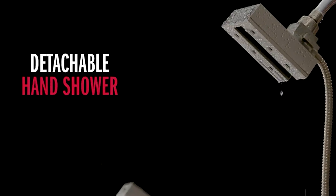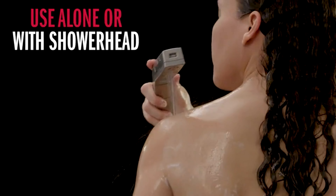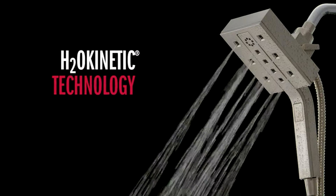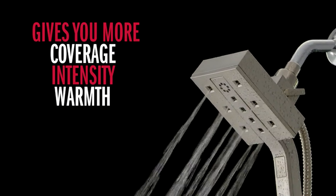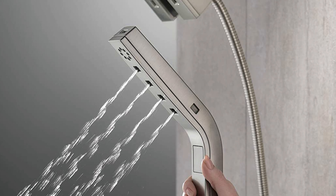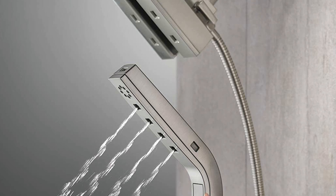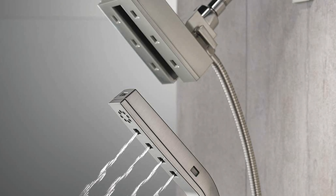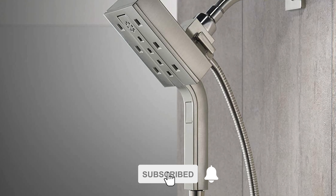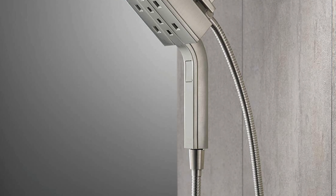This shower head uses advanced technology to deliver the best water pressure possible, giving you 3x the coverage of a standard shower head. It provides more coverage, more warmth, and more intensity for a truly drenching shower experience. It also features MagNeTite docking that uses a powerful integrated magnet to set your hand shower precisely into place so it stays docked when not in use.